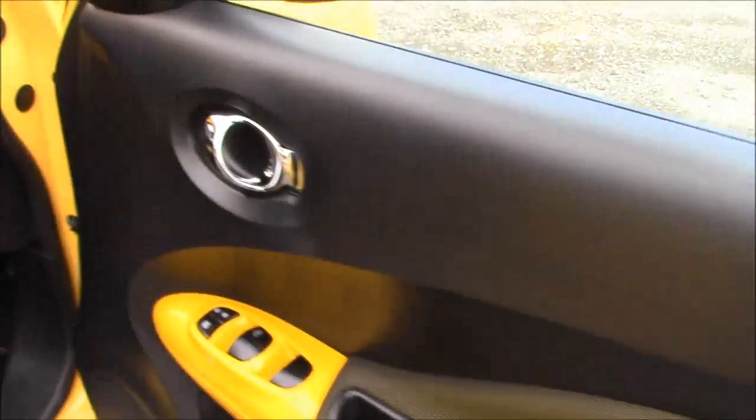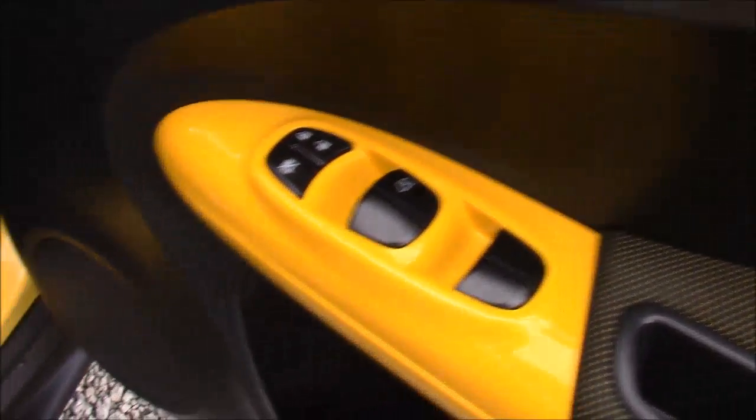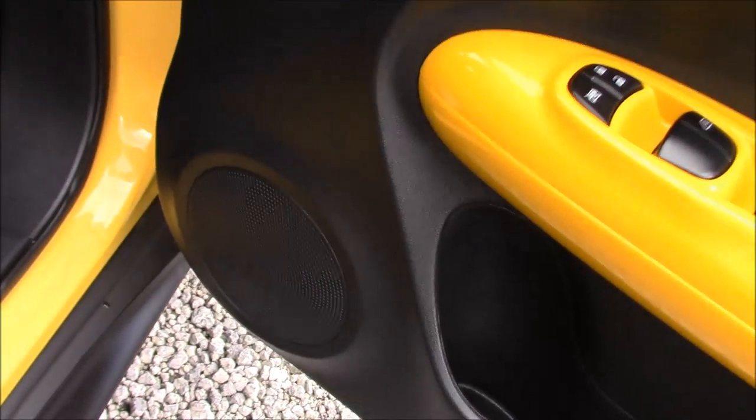Closing up the rear door and moving around to the front, once again we can see the chrome finished handles, the electric windows, and the audio speakers on both sides.